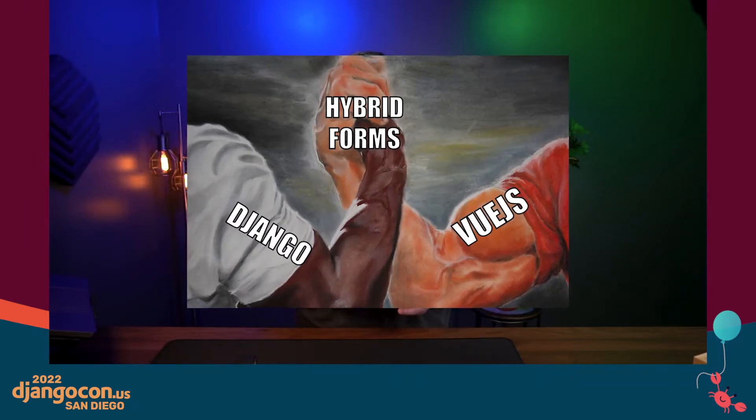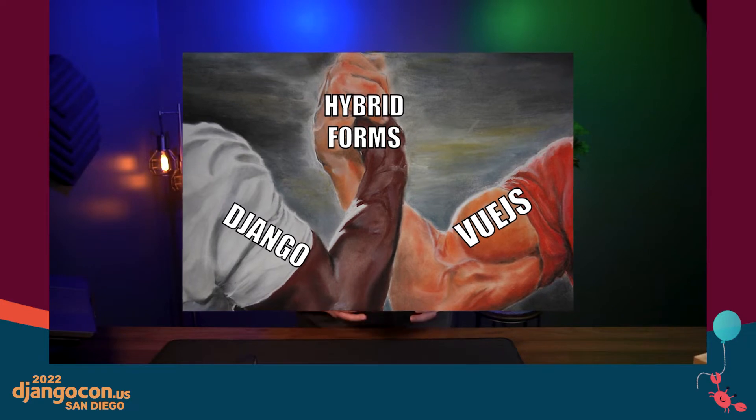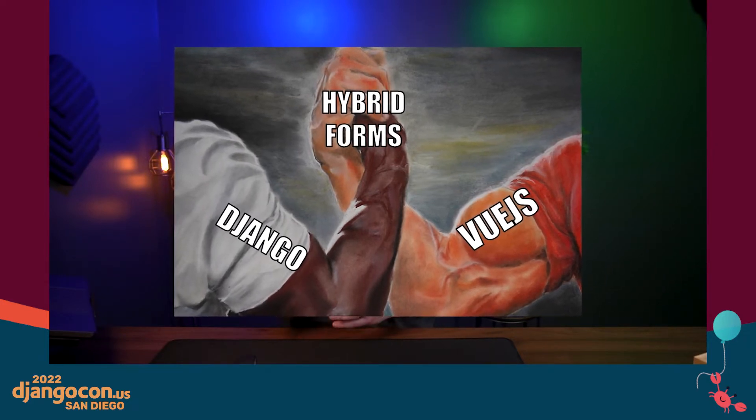This is when the hybrid approach was born. We asked ourselves: what if Django could render a form, but instead of rendering the standard form input elements, it could use our custom Vue input components? With that in mind, I'm going to turn it over to Levi Mann, who is one of our senior software engineers responsible for building our custom component renderer.